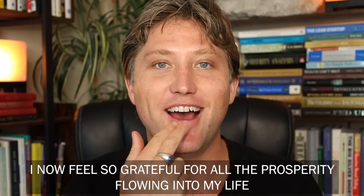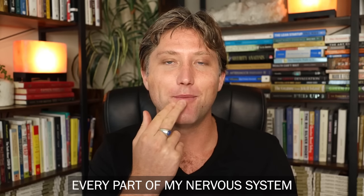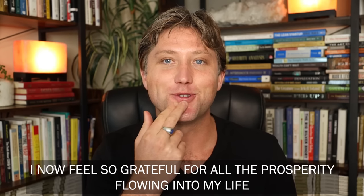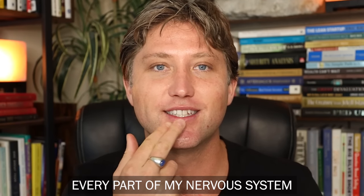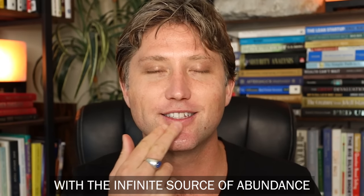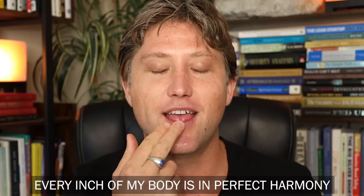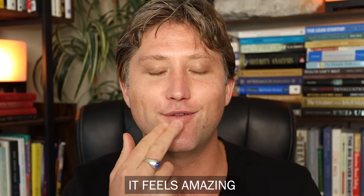Point number six is right here. I now feel so grateful for all the prosperity flowing into my life. Every cell of my body, every part of my nervous system, every inch of my body is in perfect harmony with the infinite source of abundance. It feels amazing.